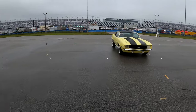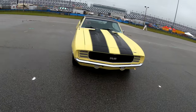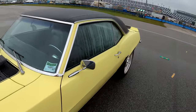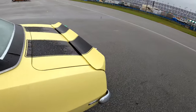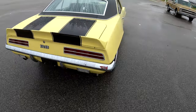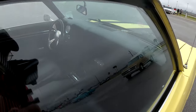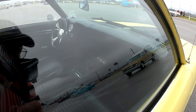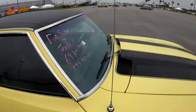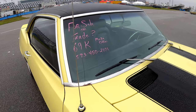Here we are on a Camaro — this is just a Rally Sport. You can buy a Rally Sport Super Sport, and it was just a couple of extra upgrades to get that. Automatic car, and it's got new gauges and whatnot in there. $69,000 — 573-450-2101.